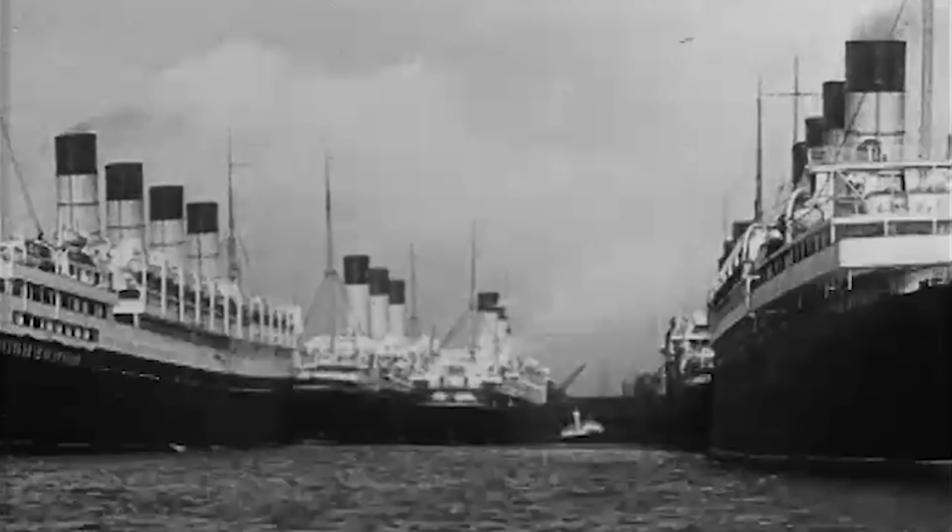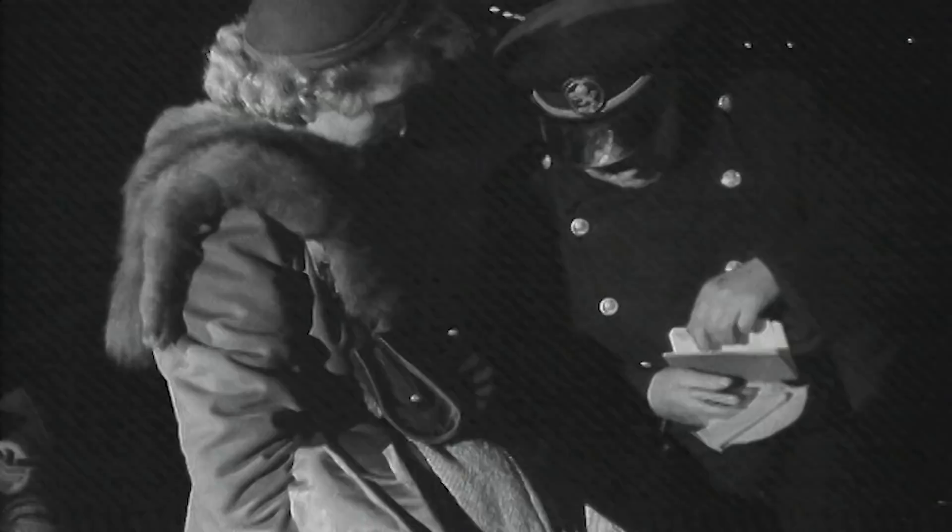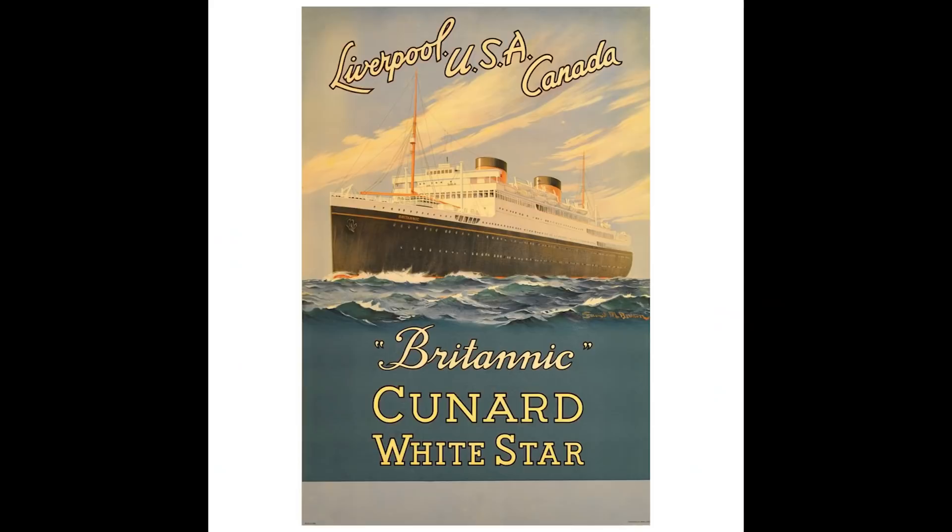Control of the new Cunard White Star Line was determined by the tonnage each company brought to the merger, which was unfortunate for White Star as they had recently sold a number of ships to alleviate their debt. Cunard held 62% of the new company, effectively taking control. Most of the White Star Line's ships were scrapped, including the RMS Olympic and the RMS Majestic. The only liners remaining in service were the Laurentic, the Georgic, and the Britannic, with the two motor vessels transferred to the London to New York route in April 1935.